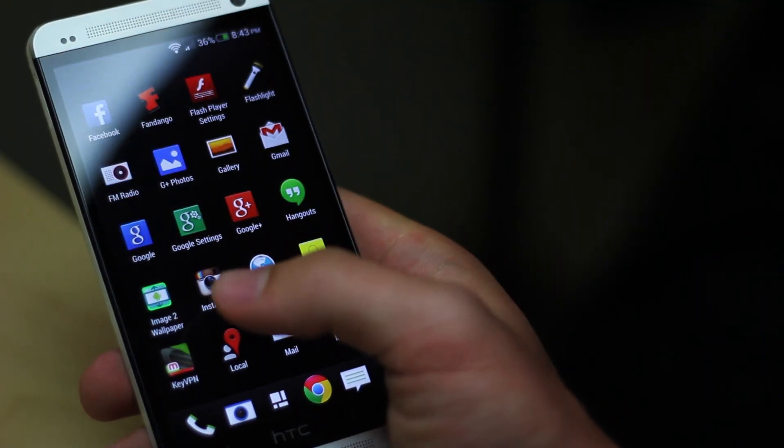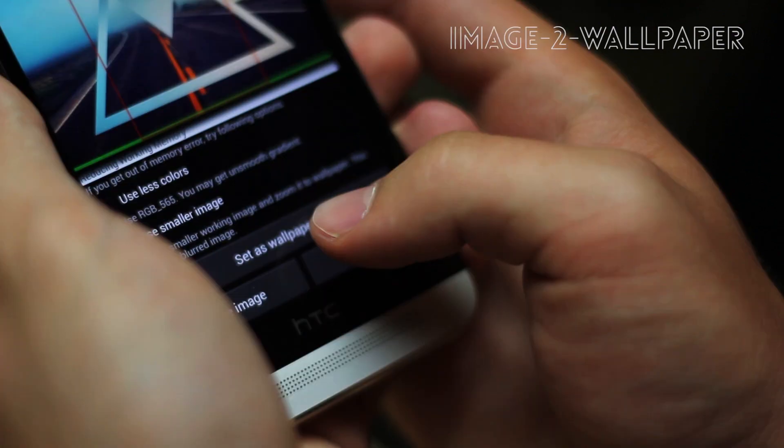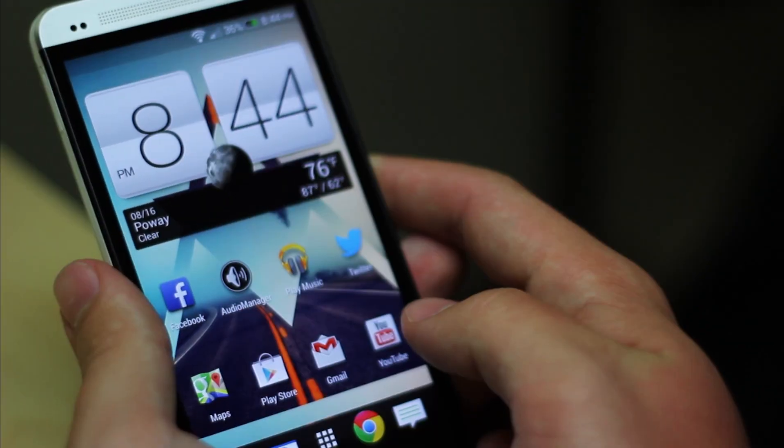The first app I use is called Image to Wallpaper, and it basically sets the full resolution of your current wallpaper to your home screen, instead of cropping it like the normal Android wallpaper system does.